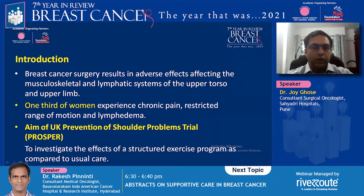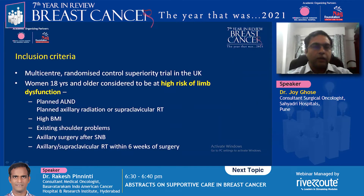The aim of this study was to investigate the use of a structured exercise program compared to usual care. Their inclusion criteria considered patients at high risk of limb dysfunction: planned axillary lymph node dissection, planned axillary radiation, high body mass index, pre-existing shoulder problems, re-surgery after sentinel lymph node biopsy, and radiation within six weeks of surgery.